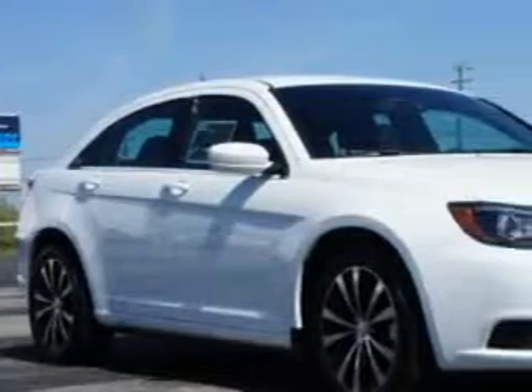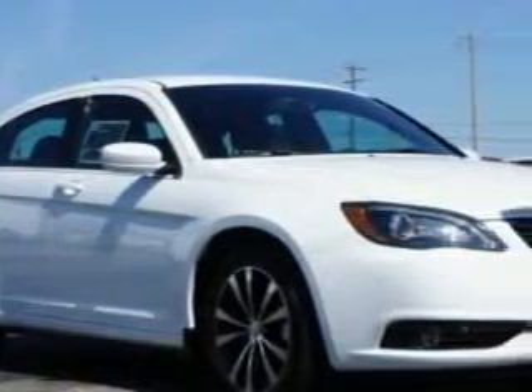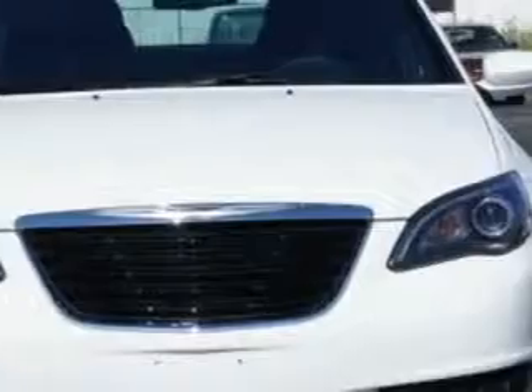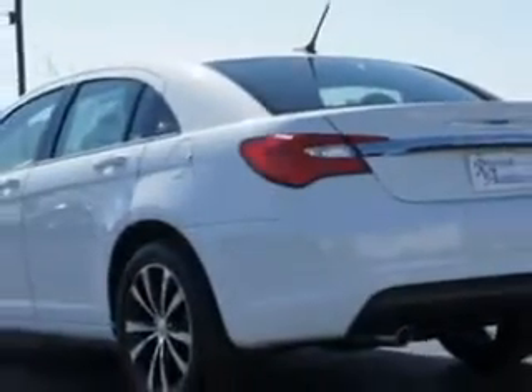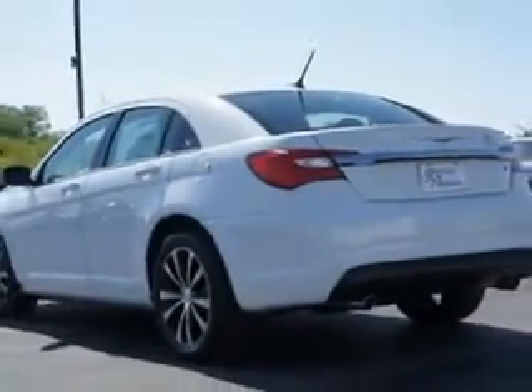Check out this bright white clear-coat 2014 Chrysler 200 sedan touring, equipped with a 6-cylinder engine and an automatic transmission. Enjoy this great car with features like remote-powered door locks, homelink system, cargo mat, fuel data display, heated outside mirrors, and touring suspension.